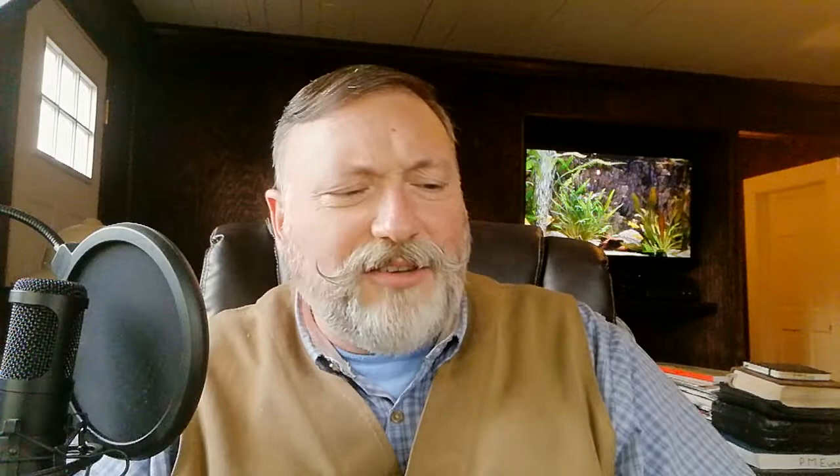I wanted to let the blend kind of marry and age just a little bit, but since Stephen mentioned it, I went ahead and broke one out. Now I have two of these — one I'm going to probably keep for a while. I may just try to keep it, period, because it is sort of a collector's tin. You can even see on the back they've got this nice little laser image of a dog. It's really nice — I didn't even notice that until I pulled this tin out.